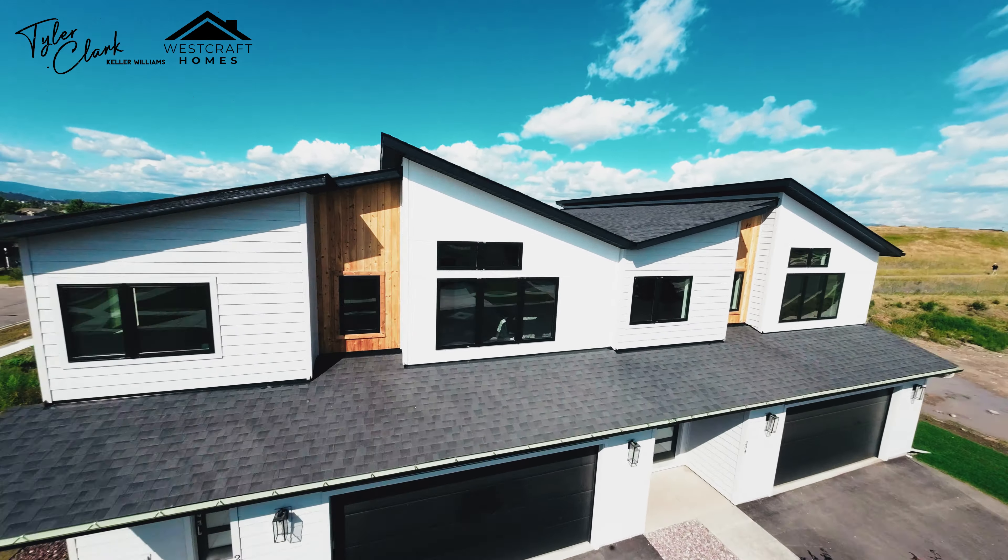Up here on the second level of the home, before we take you to the primary suite, there's this gorgeous landing area. This space is perfectly set up as a reading nook, so you can come here in the morning and read a book or enjoy your coffee. Or you can even set it up as an office space where your kids can come and do their homework.